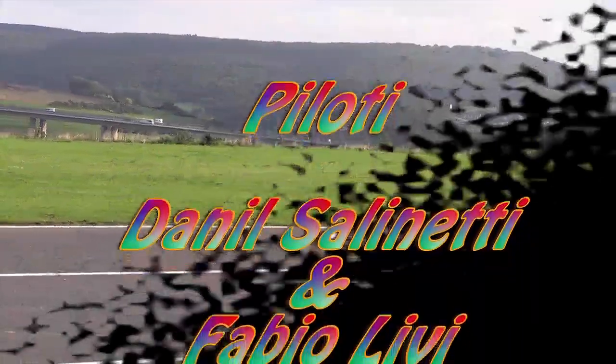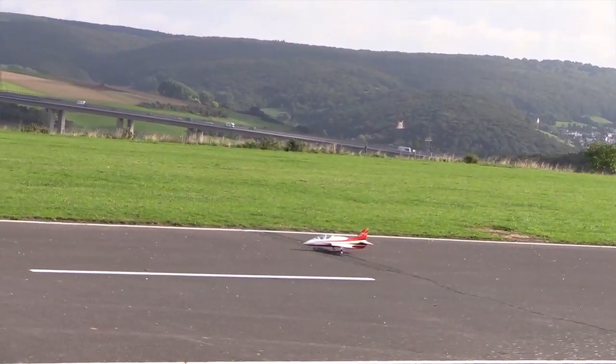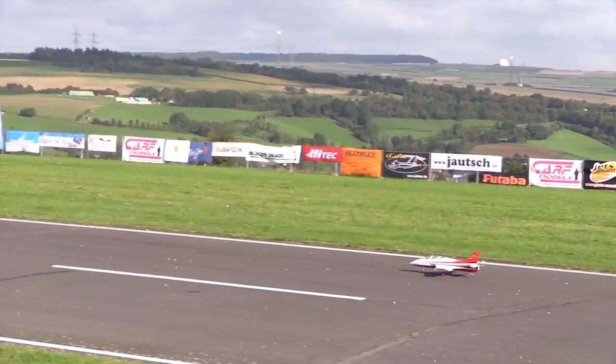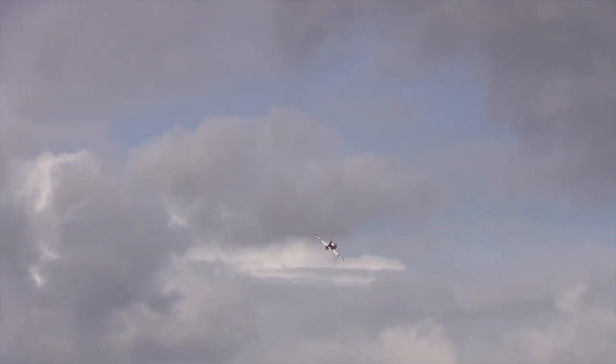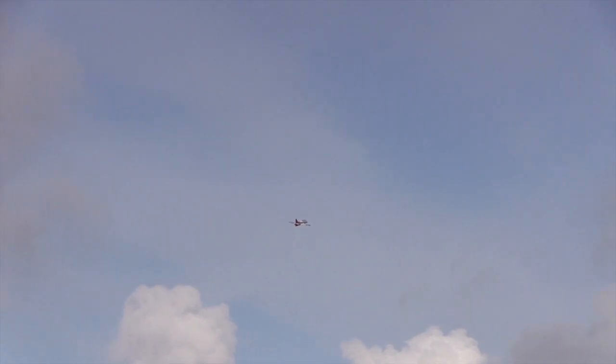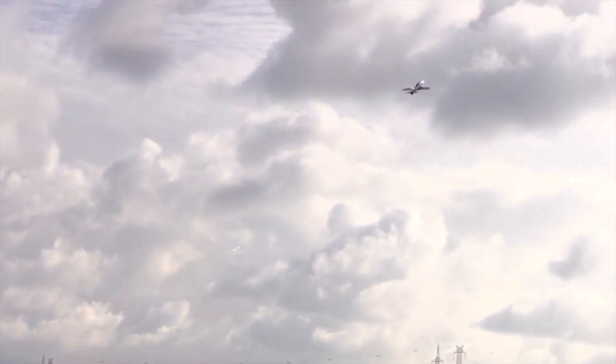Different versions of the Avanti Mini — the Avanti S on the right, which is accelerating now — that's the EDF version. As you can hear, it's a 90mm fan, 12 plate, and six-cell LiPo. The beautiful blue, red, and white one just taking off is equipped with the JetCat B20 — so that's the JetCat turbine version.